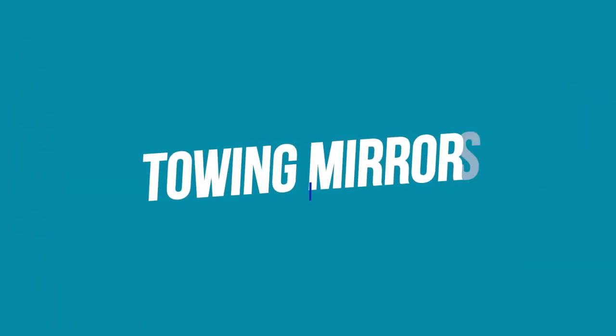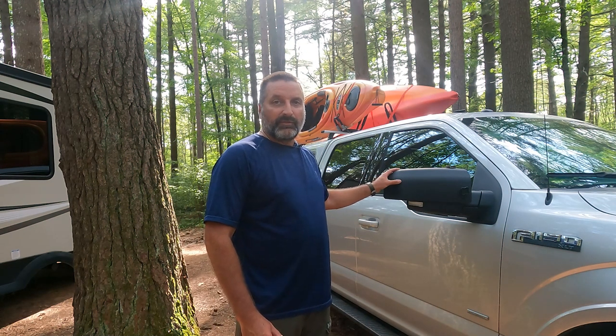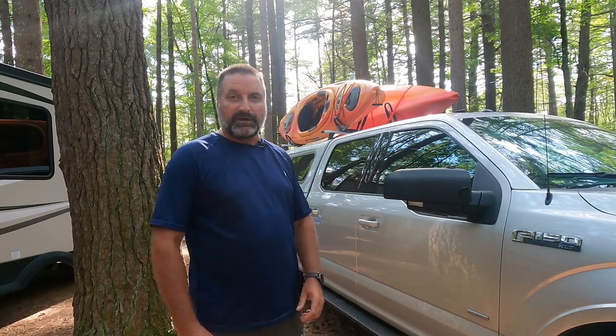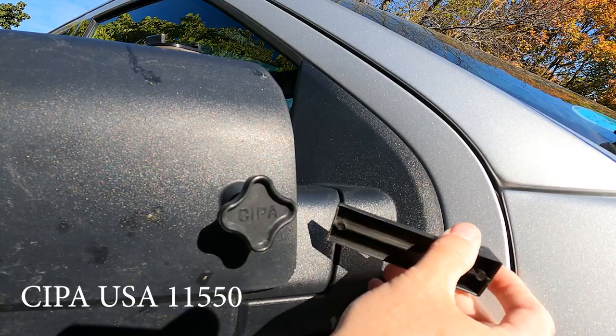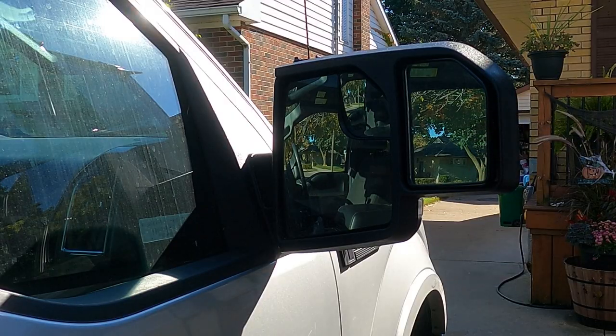The next thing is towing mirrors. Towing mirrors stick out further than regular mirrors. Some trucks come with extendable mirrors — this truck does not. We have the SEPA USA 11550 tow mirrors, which are aftermarket mirrors that simply slip on over the original mirrors.